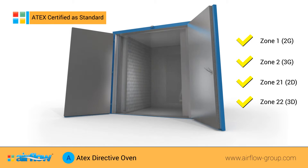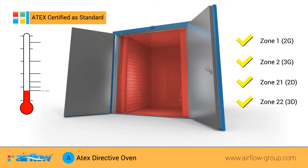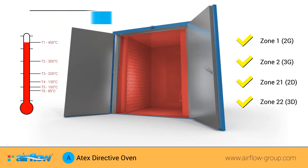T-class ratings T6, T5, T4, T3, T2, and T1 achieve a maximum surface temperature of 85 degrees centigrade at T6 to 450 degrees centigrade at T1.